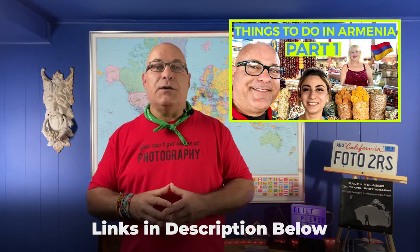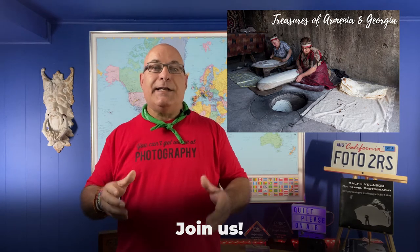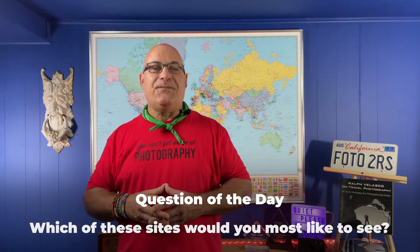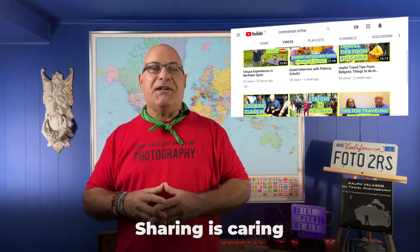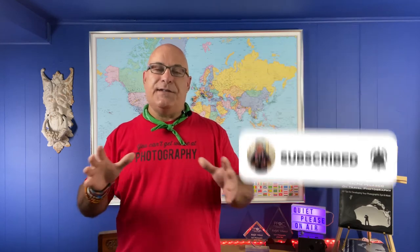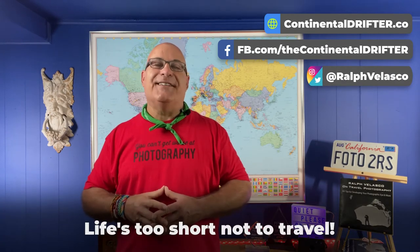I sure hope you enjoyed this video about the Highlights of Armenia Part 2 — be sure to check out Part 1. If you'd like to experience each of these locations in person, you can get more information about my upcoming Treasures of Armenia and Georgia trip by clicking the link in the description below. Are you tempted to visit Armenia? Which of these sites would you most like to see? Let us know in the comments below! If you enjoyed this video, please share it and give it a thumbs up. Subscribe to the channel and turn on notifications so you don't miss an episode. Head over to the ContinentalDrifter.co website for more travel and photography tips. And remember Drifters, life's too short not to travel.